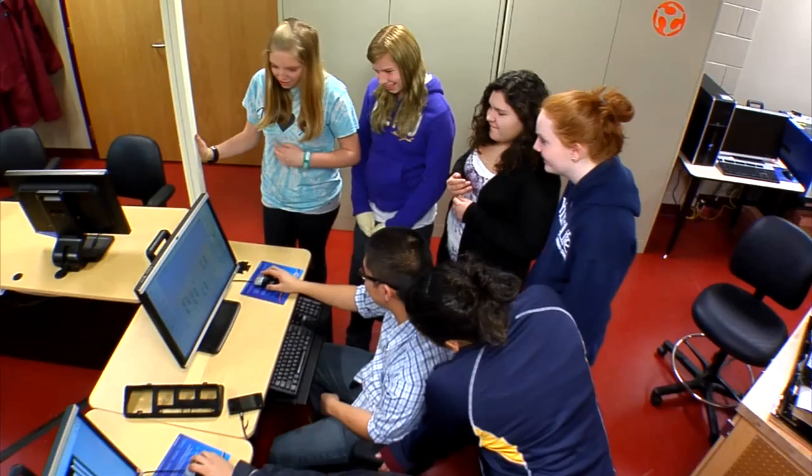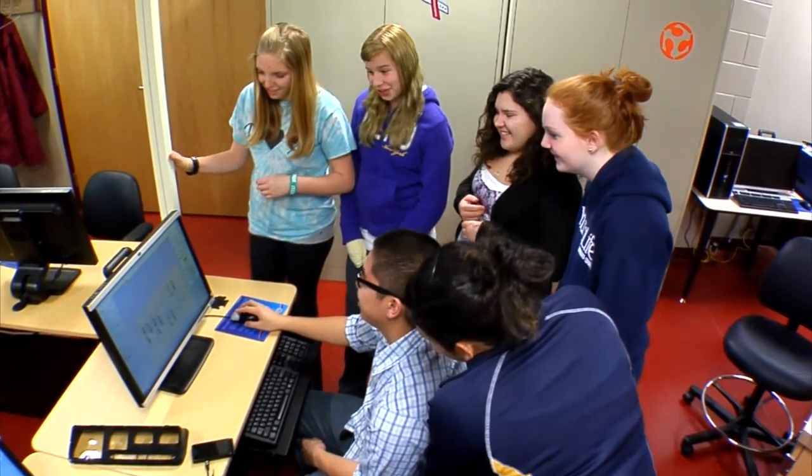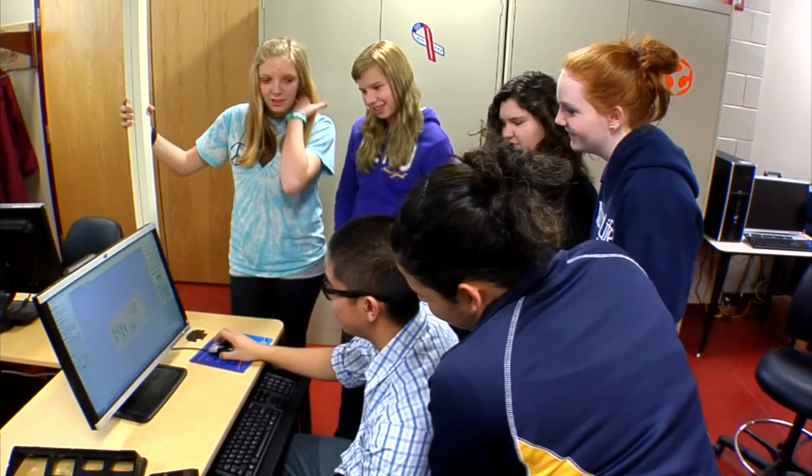It makes perfect sense to have a Fab Lab at CCBC, where it's accessible not only to students, but to everyone. And that's consistent with their mission as a community college. CCBC even offers immersion programs that bring in local youth to begin learning about the world of manufacturing.